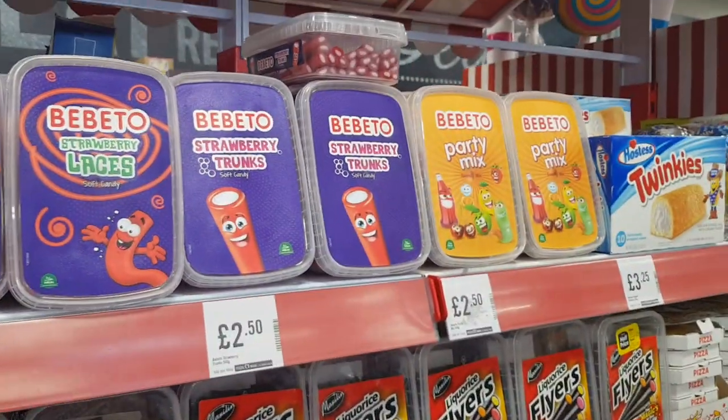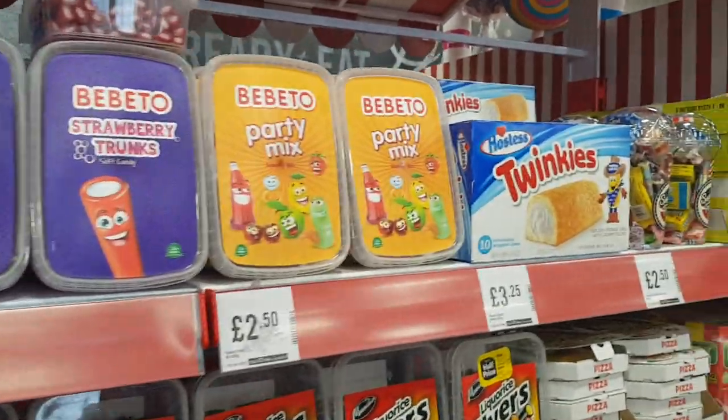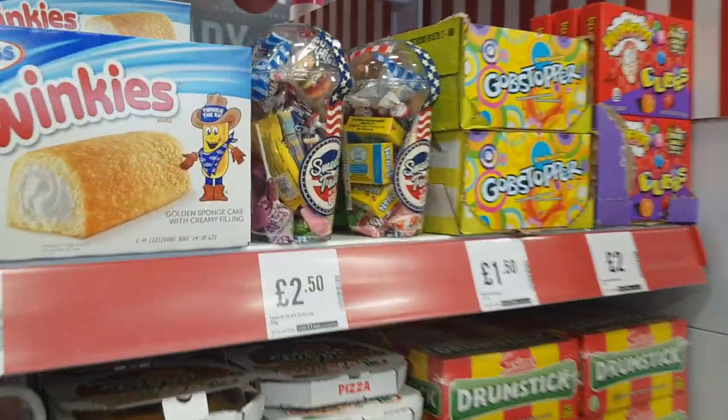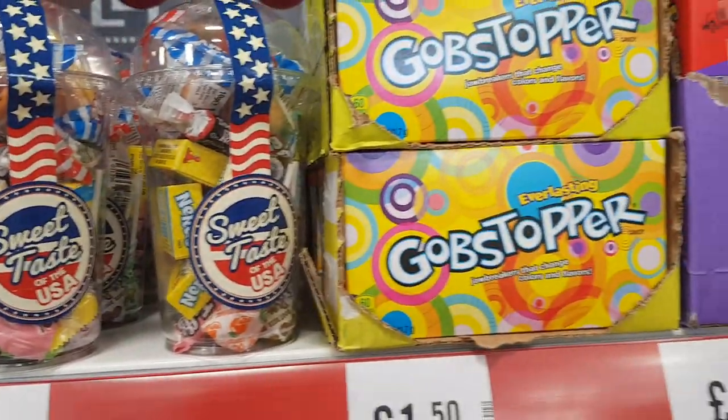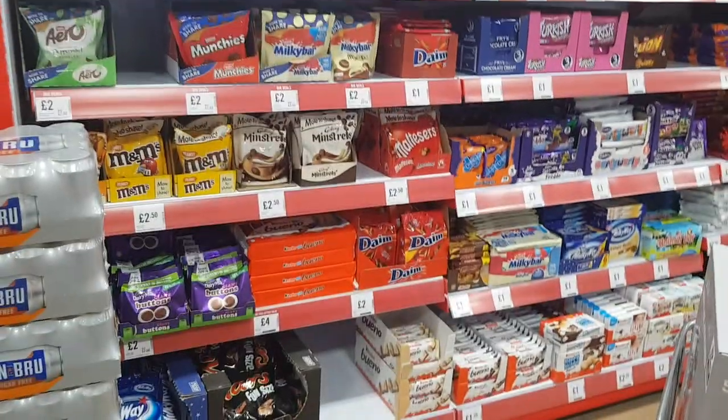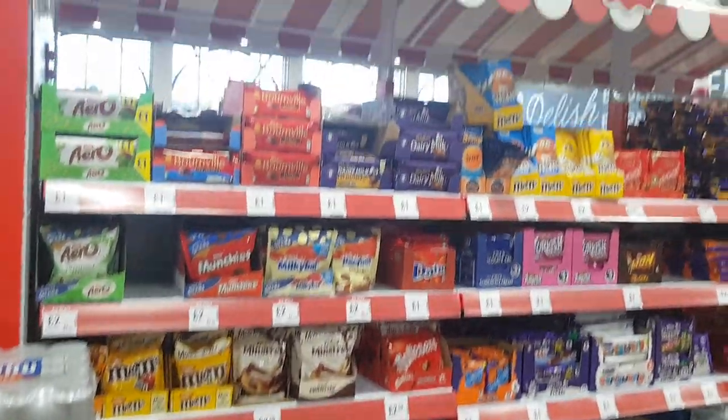Got some strawberry laces for £2.50. Twinkies — there's a little American candy set there for £2.50. Gobstoppers and warheads. I just think this stand looks quite cute.